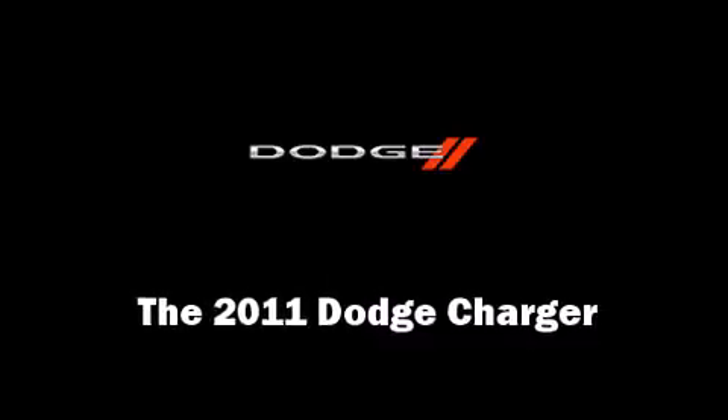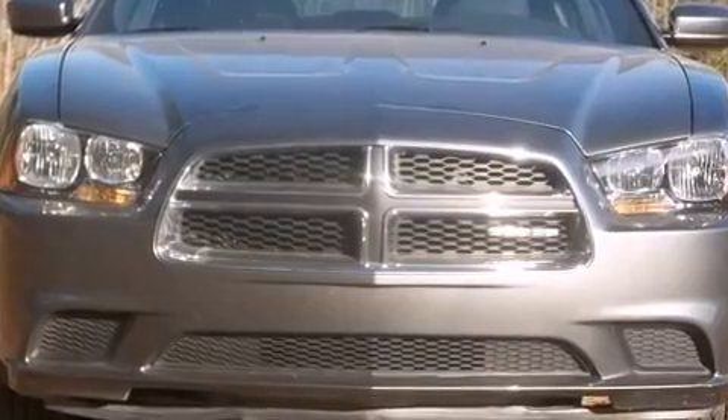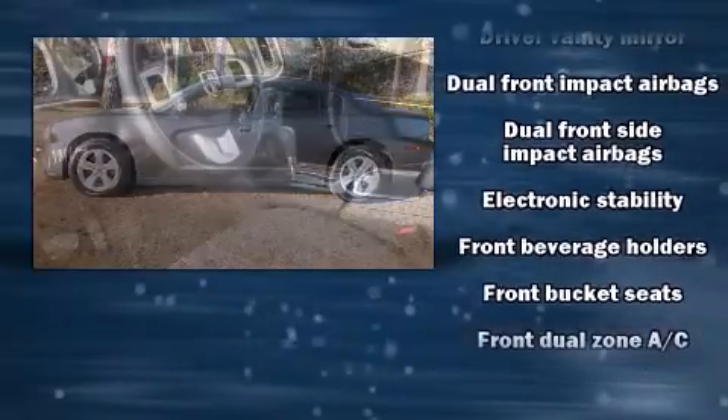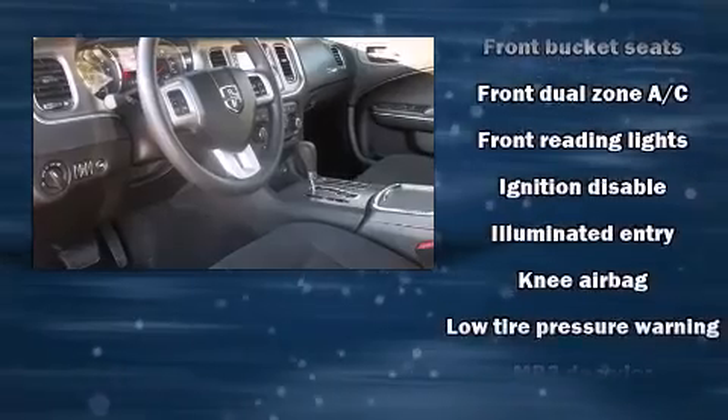The 2011 Dodge Charger. This four-door, five-passenger sedan just recently passed the 20,000-mile mark. A 3.6-liter V6 engine pairs with a sophisticated five-speed automatic transmission, providing a smooth and predictable driving experience.